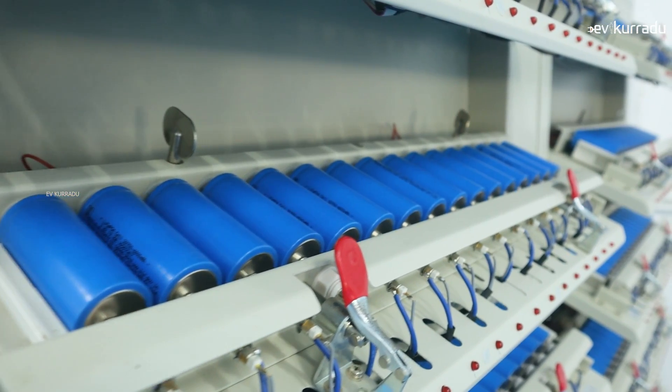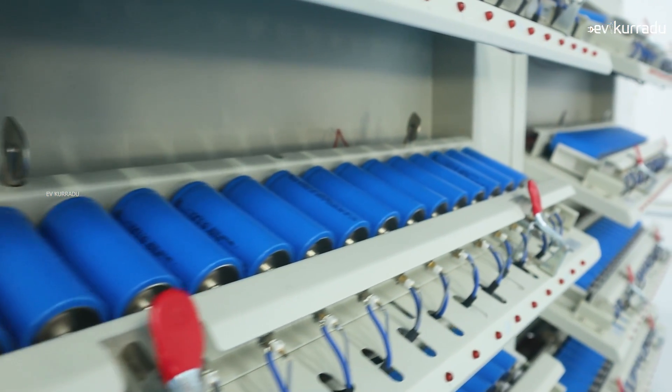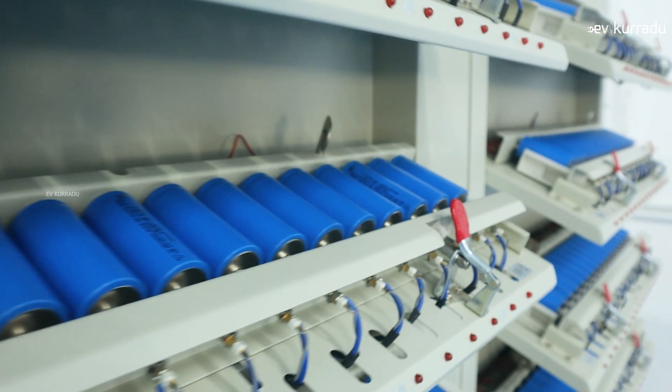When you use the machines, do you use LFP to test? Yes, we use the LFP to test the machine.